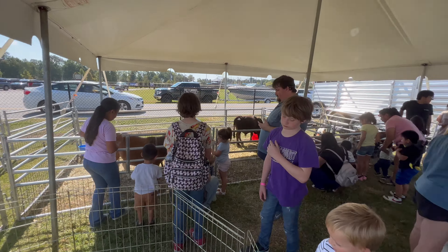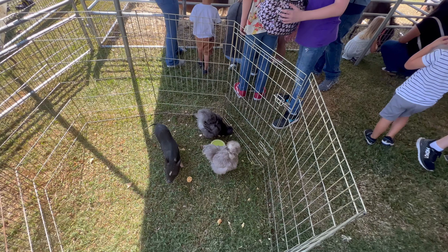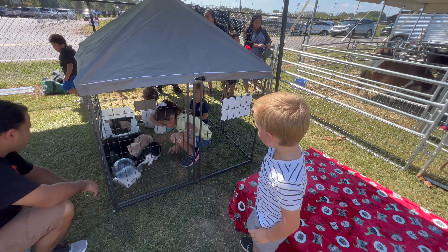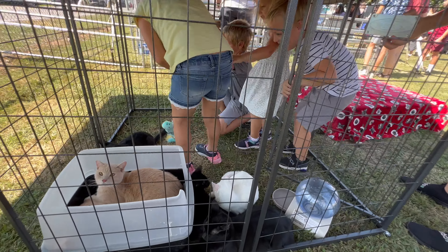So last year they had a camel here. They don't this year — they said that they divided them up and he's at another festival. Over here we have some comfort cats where you can pet and play with some kitties. The cat enclosure.